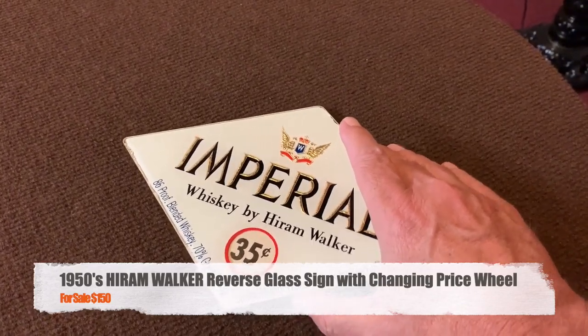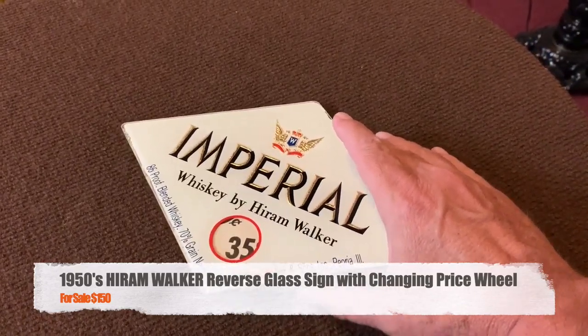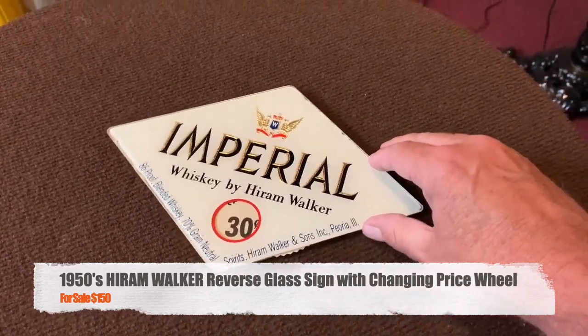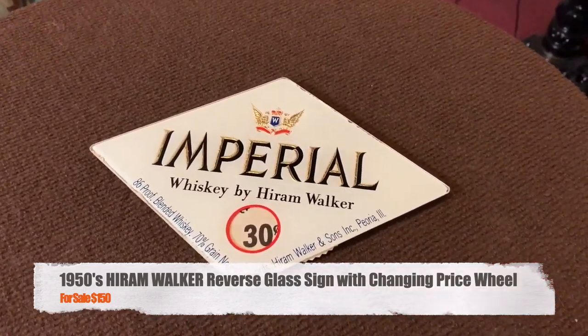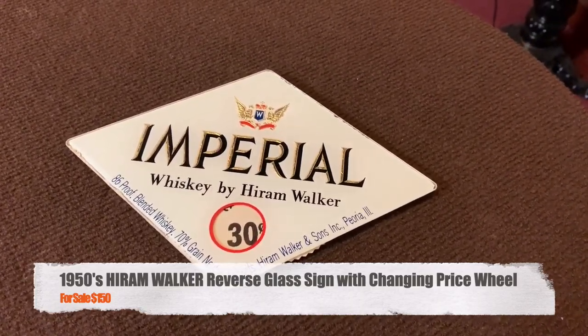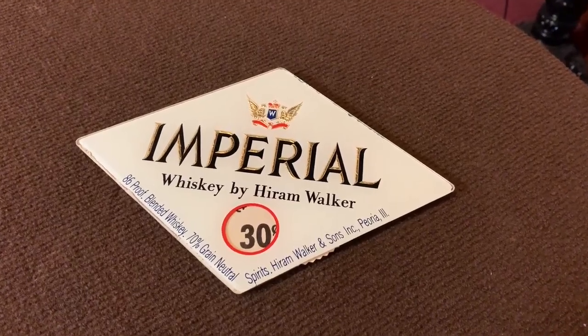So when they were — just like the gas stations — if they were changing the price of a, I'm guessing it to be a shot or a pour, they would go ahead and use this. So we're going to have two of them up. They're really cool. These are in perfect condition. So if you're into vintage advertising, reverse glass with some interactivity to it, this would be fantastic for you.